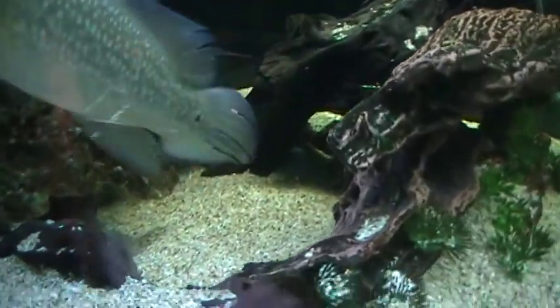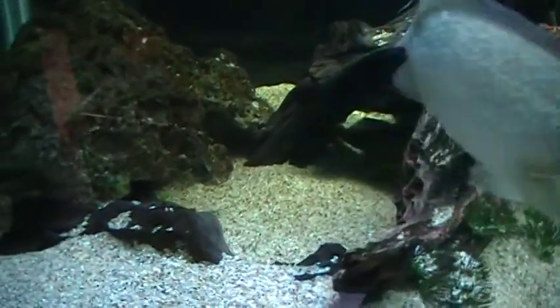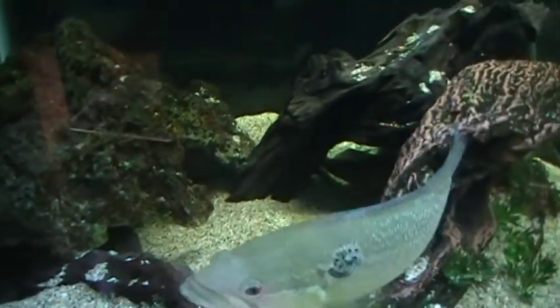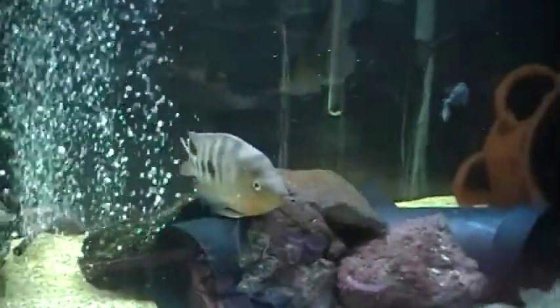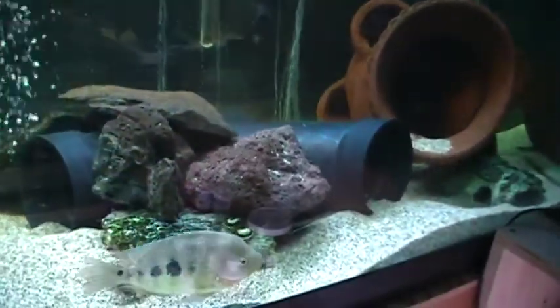My existing female Hoga — those of you that know me know that her male, which gave me and several locals several F1 fry, passed away in the big power outage we had recently. She's down underneath there because as soon as I introduced her to the new male, they immediately went into their little spawning mode.